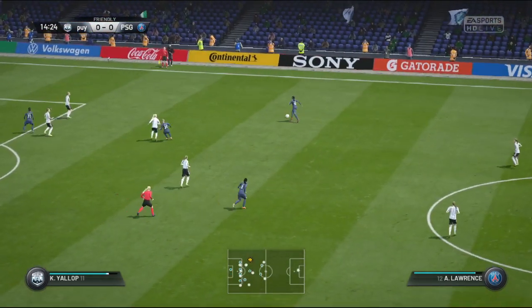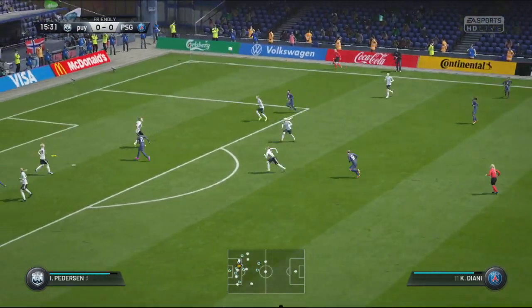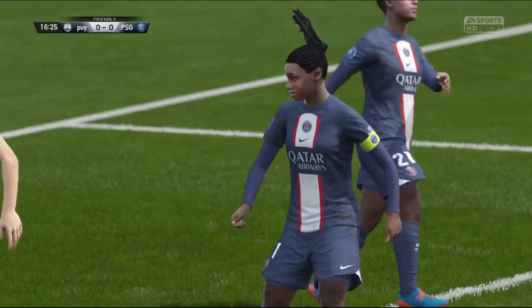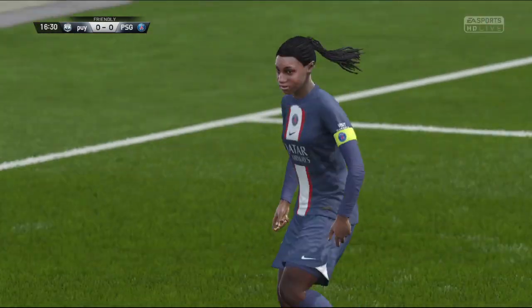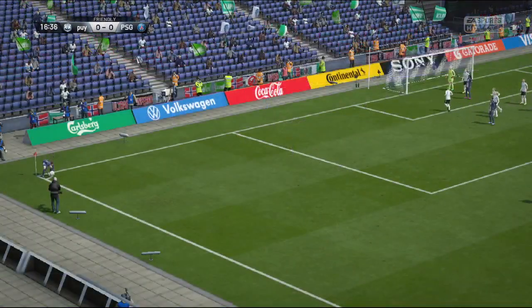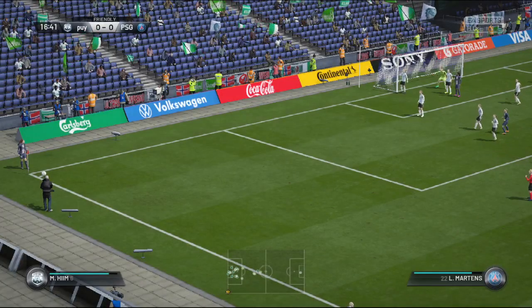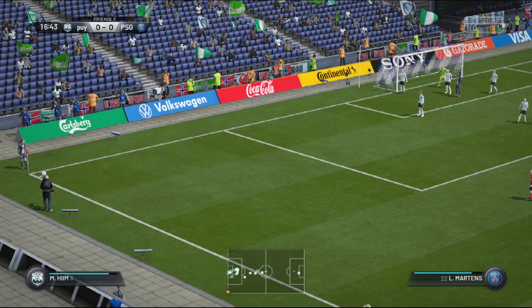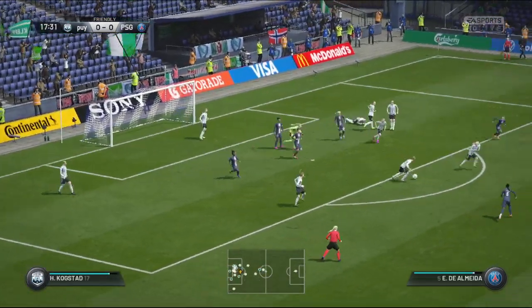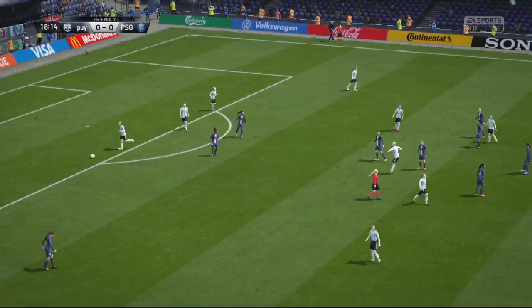Getting closer now. He's got a chance to cross and it will go into the middle. You can see the deflection there — corner. The goalkeeper chooses to punch, good technique. The referee awards a free kick.